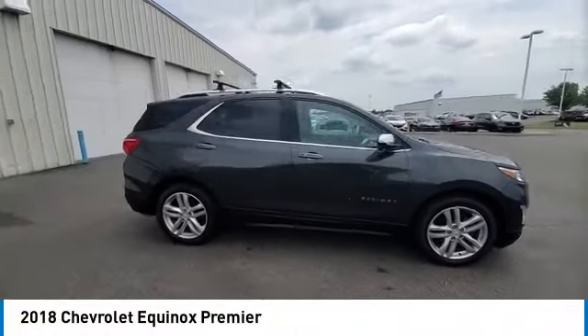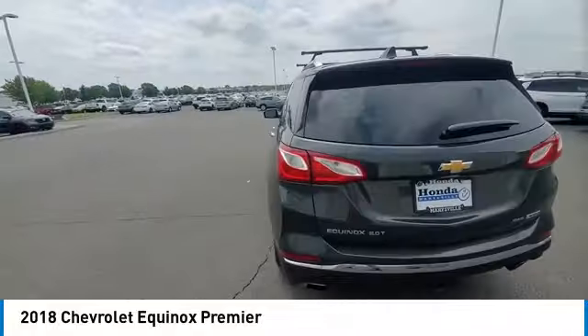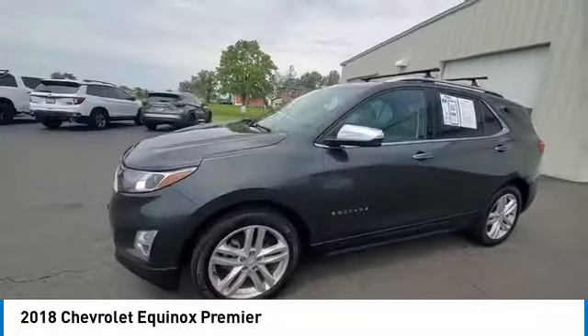Stop by and take a look at the 2018 Equinox. Fuel efficiency, safety, and value equals the Chevy Equinox.